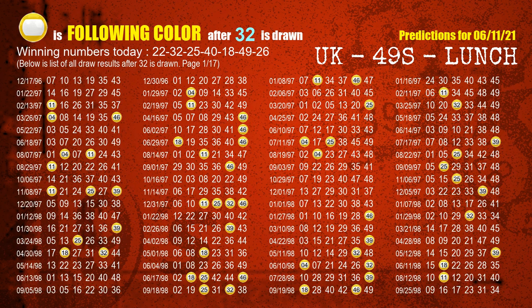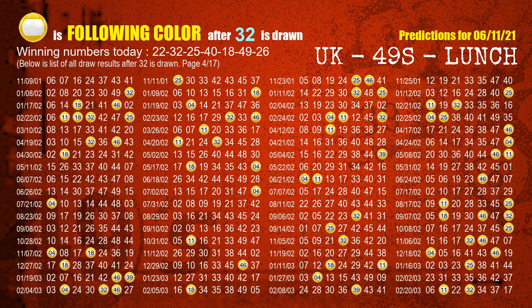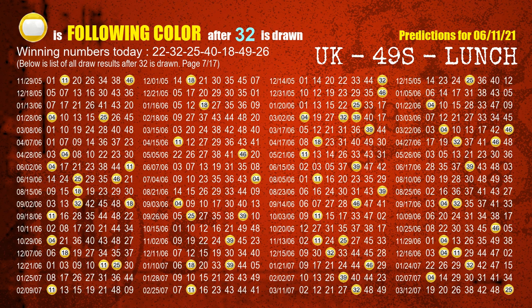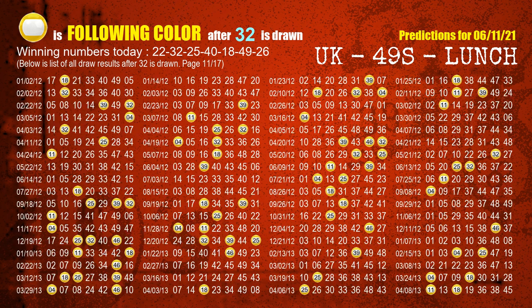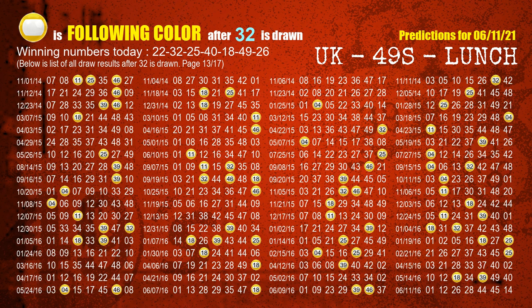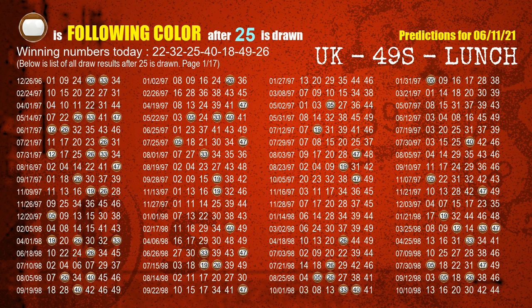The second winning number is 32. The most frequently following color is yellow when 32 is the winning number in the last draw. The third winning number is 25. The most frequently following color is brown when 25 is the winning number in the last draw.